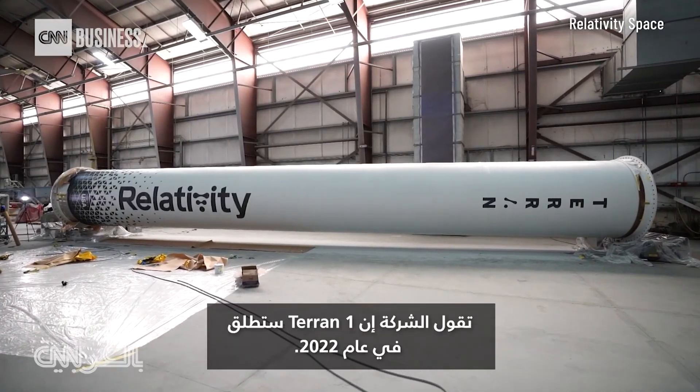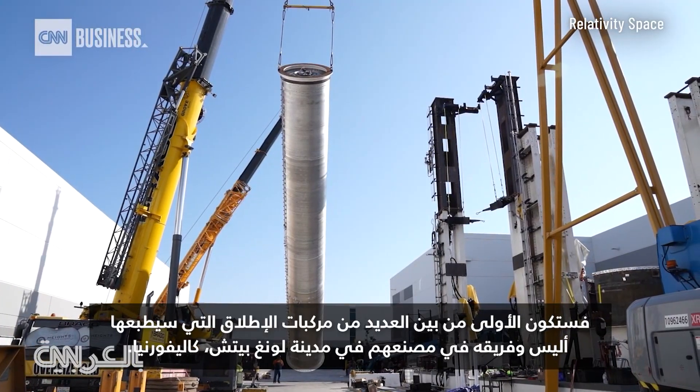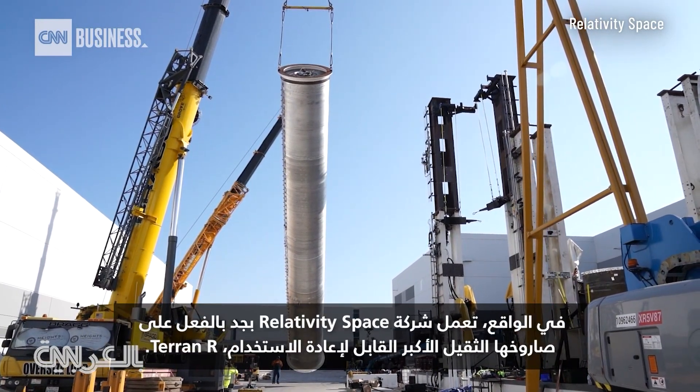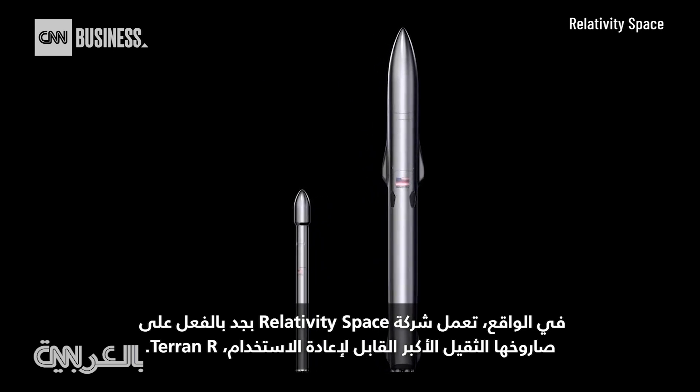The company says Terran 1 will launch in 2022. If all goes well, it will be the first of many launch vehicles Ellis and his team will print in their Long Beach, California factory. In fact, Relativity is already hard at work on their larger reusable heavy lift rocket, the Terran R.